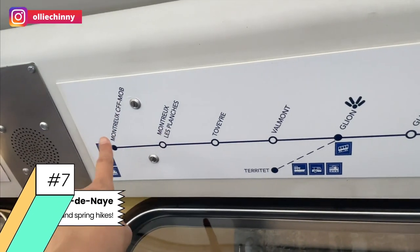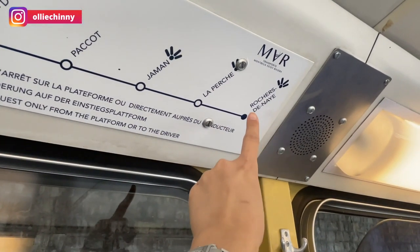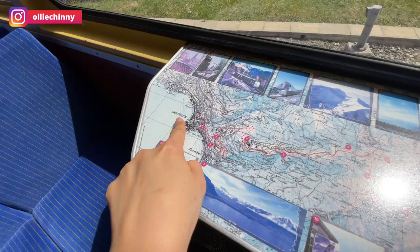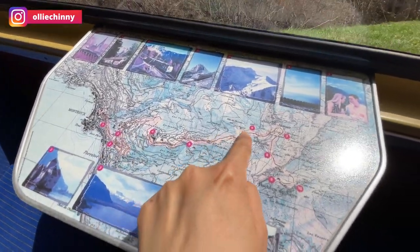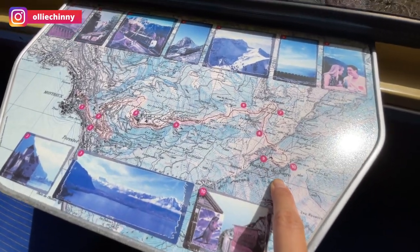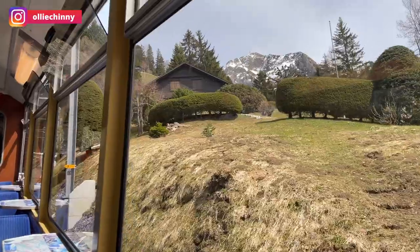We're starting at the first stop at Montreux and it goes through multiple stops, ending at Rochers-de-Naye. It's an old, popular train so it's a bit noisier and slower than other trains. But it's a nice steady ride to see little spots and villages along the way before you reach the top at Rochers-de-Naye.